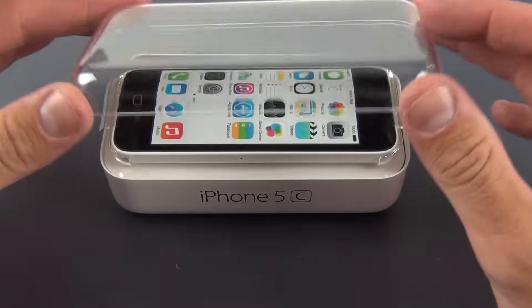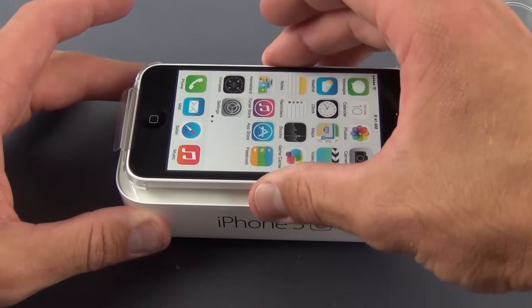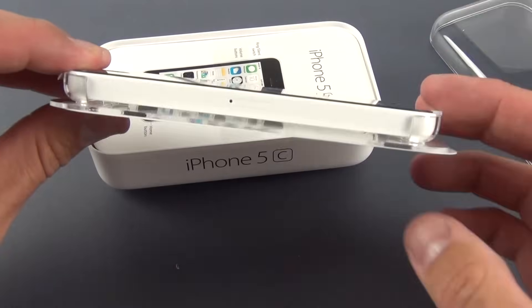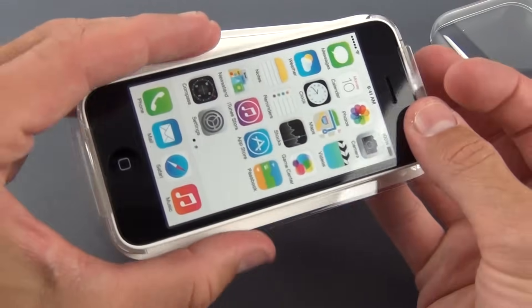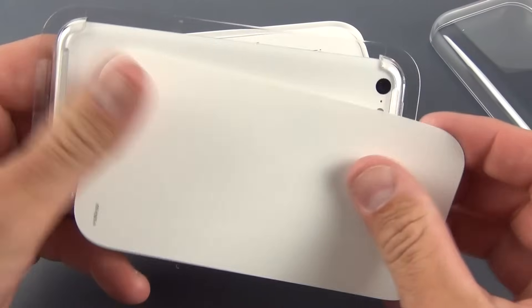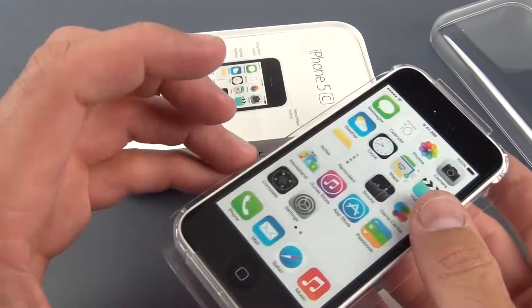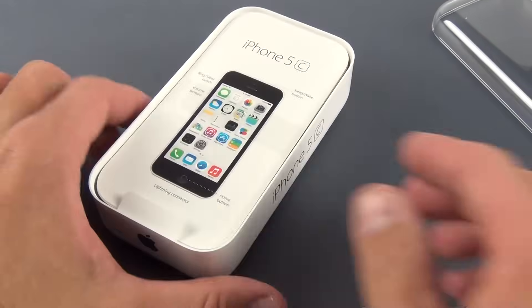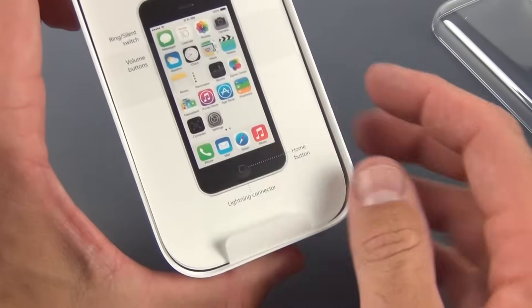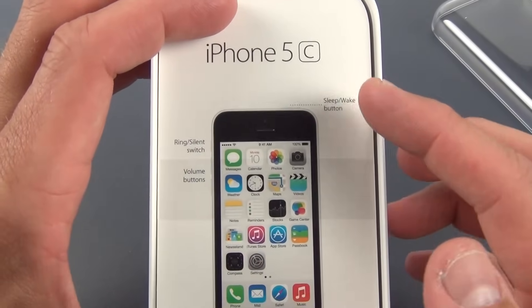Let's go ahead and lift the lid to reveal the iPhone 5C. It's just like an iPod Touch — mounted in this tray with a full screen label over the top. Behind that is just a little piece of paper: 'Hello.' We'll set this aside for a moment while we go through the contents. The iPhone 5C insert basically tells us about the buttons — sleep/wake button, ring/silent switch, volume buttons, lightning connector, and home button.